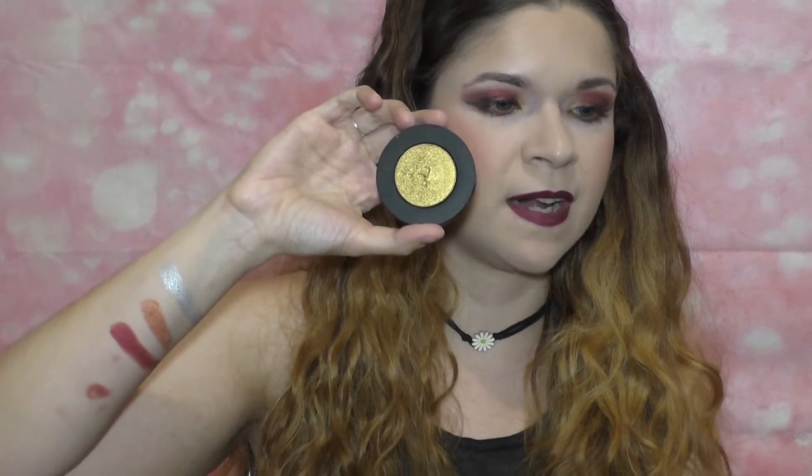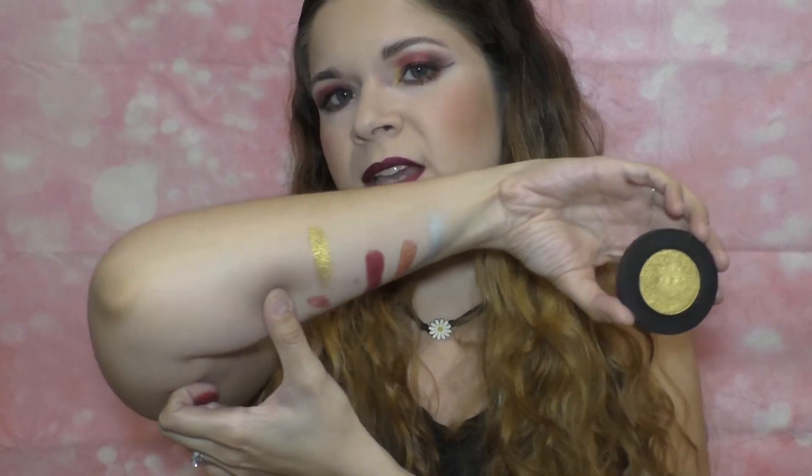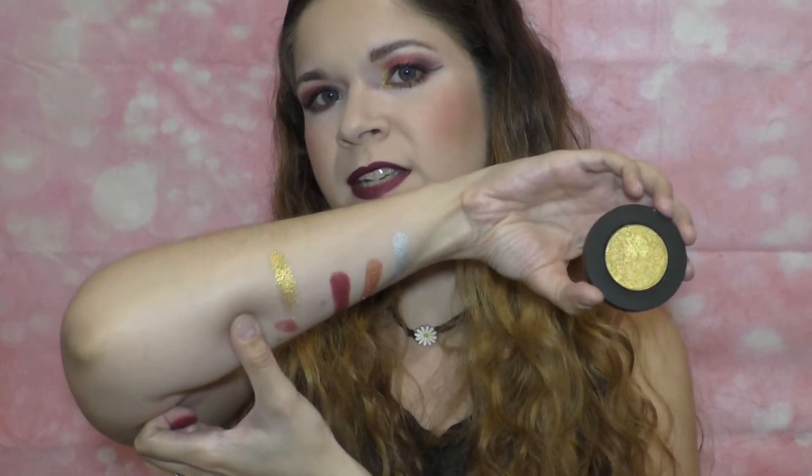The last shade in the stack is called Ganja — again, just a nickname for marijuana. It's like an old gold type of color. It's incredibly reflective on camera. I have that on my inner corner, and I really like this shade. I think this is the most popping metallic in the whole collection — chunky and sparkly. So those are the four shades.